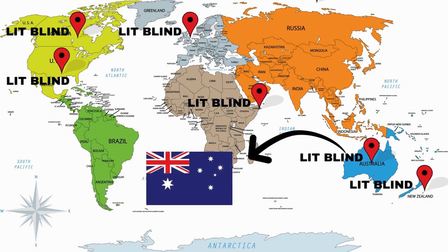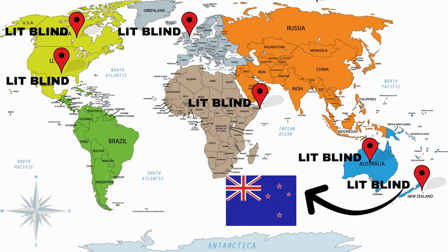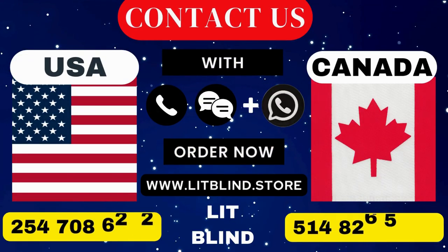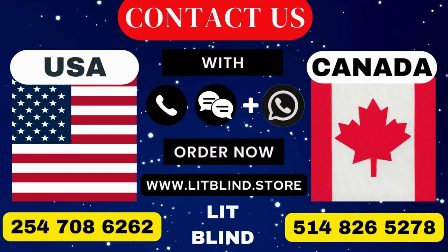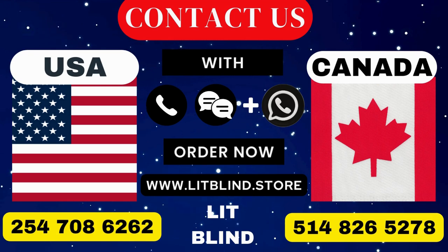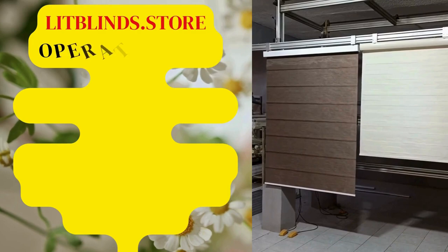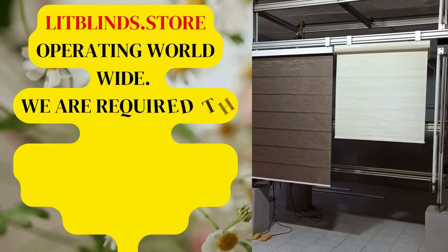Order quickly to save your amount. Contact us — Canada: 514-826-5278, USA: 254-708-6262, or email islipblinds@gmail.com. Litblinds.store is operating worldwide. We are looking for skilled professionals to install window blinds everywhere.